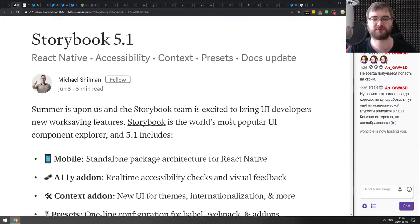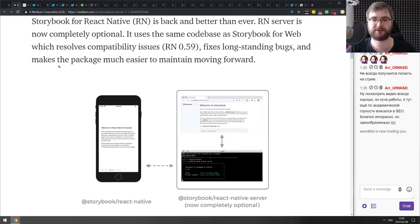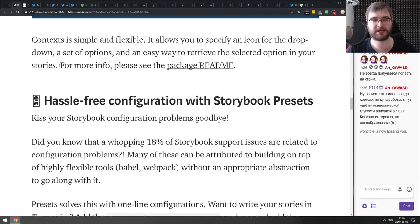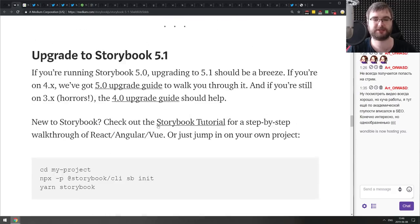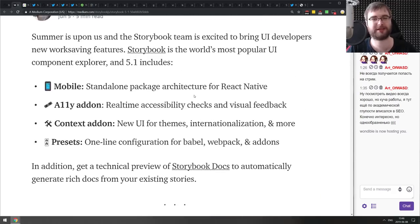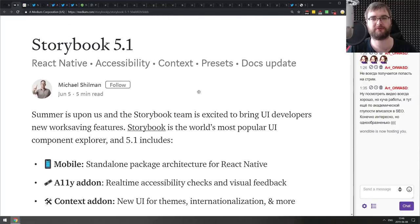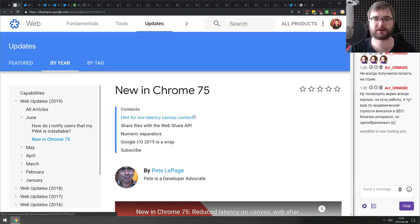Next is Storybook version 5.1, which brings back React Native and claims it's better than ever. There are also real-time accessibility helpers, new context add-ons, and configuration presets. I've never used Storybook myself but it seems like a super cool tool for building UI component packages. If you're working with it, check out 5.1.